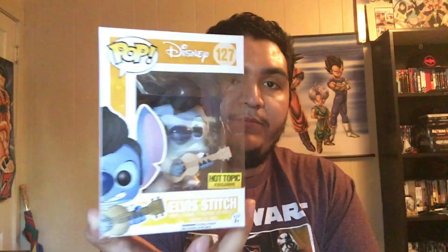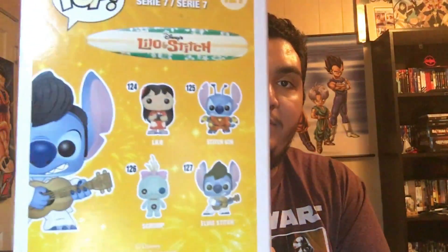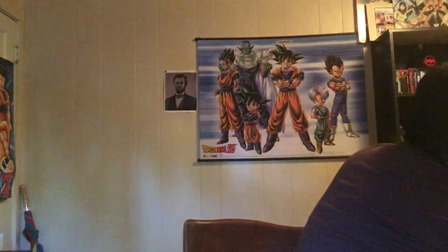Next up — I actually saw this guy sitting on the shelf for months on end and no one would buy him for some reason — and that is the Elvis Hot Topic exclusive Stitch. I'm a huge Lilo and Stitch fan, love that movie. You get Lilo, Stitch, 626, Scrump, and Elvis Stitch.